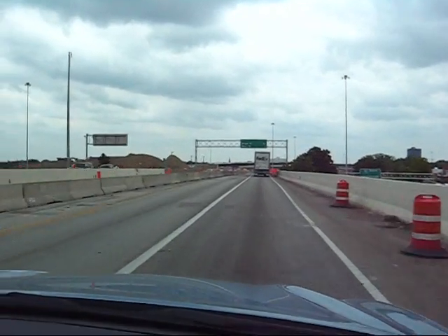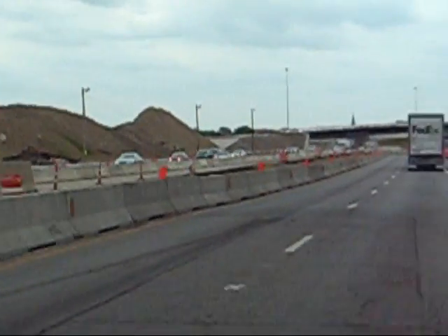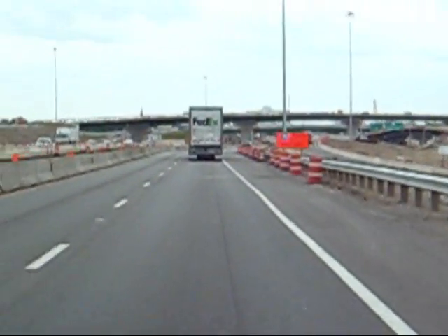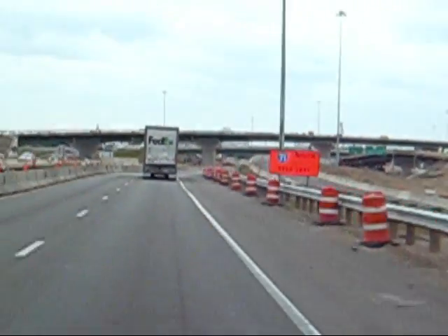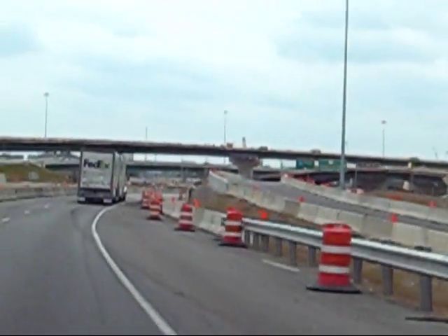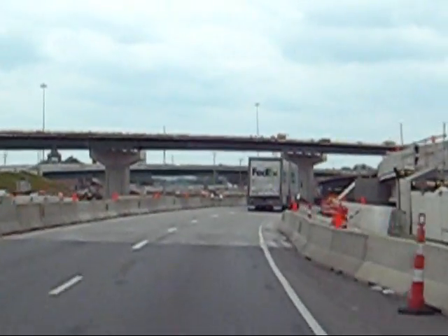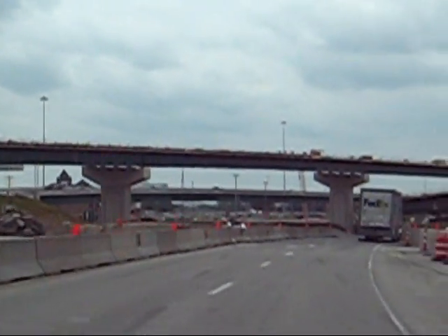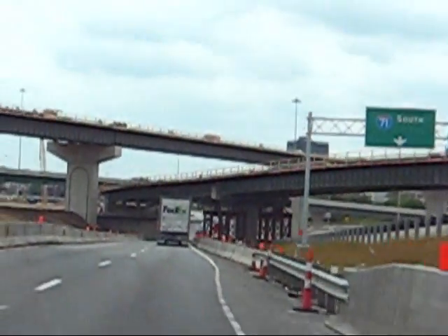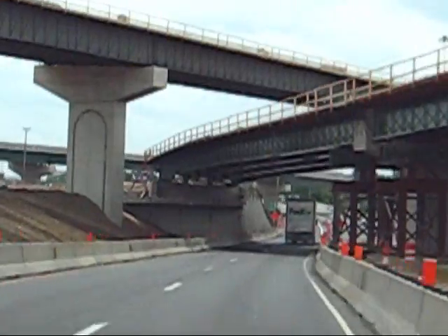All right, hopefully you guys can see that. Let's zoom in a little bit. Sorry, that was me hitting the roof of the car. Yeah, look at that big flyover bridge here — that's going to be from 670 to 71 North.